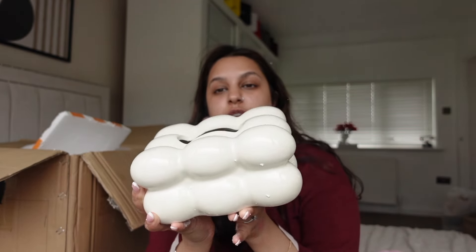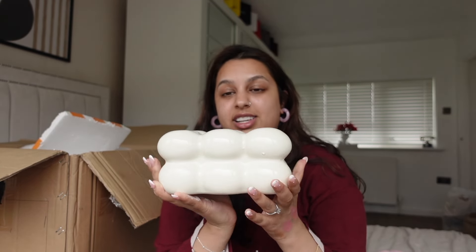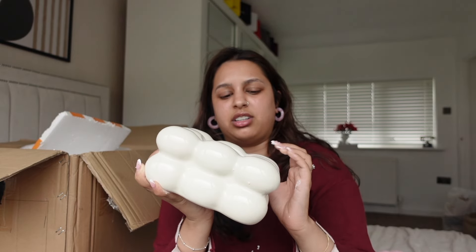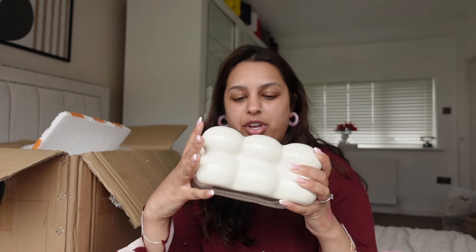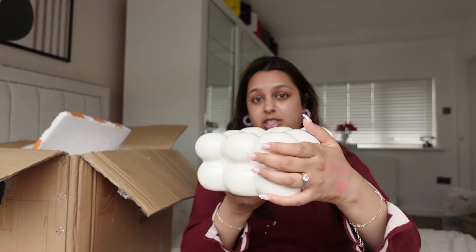Next I picked up this tissue box holder in a beige cream slash wine color — I really really like this. It's glass, so it can break, and it's got a base at the bottom too. I think it's so pretty and beautiful — I'm actually obsessed with it.